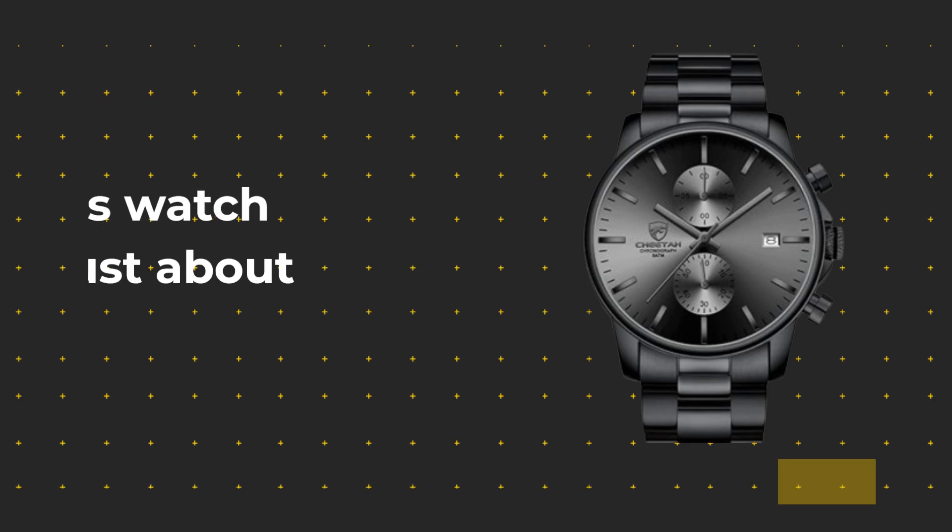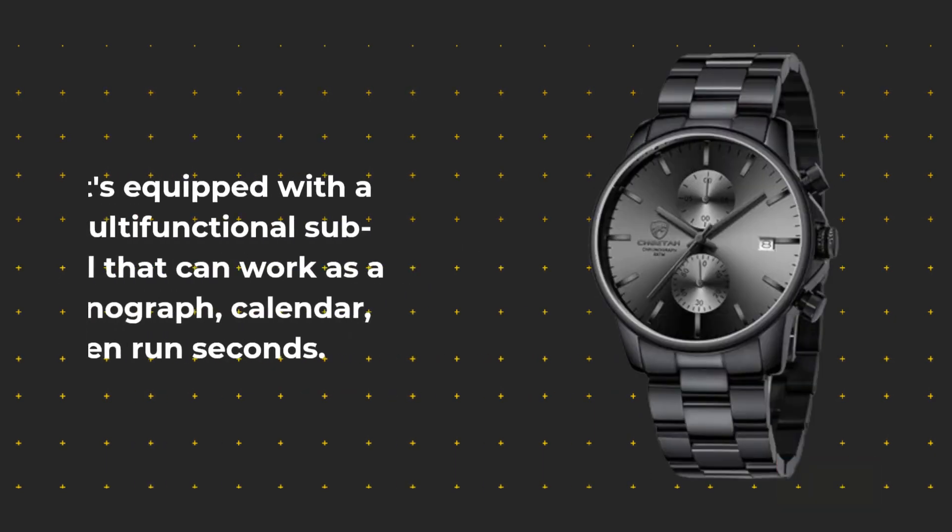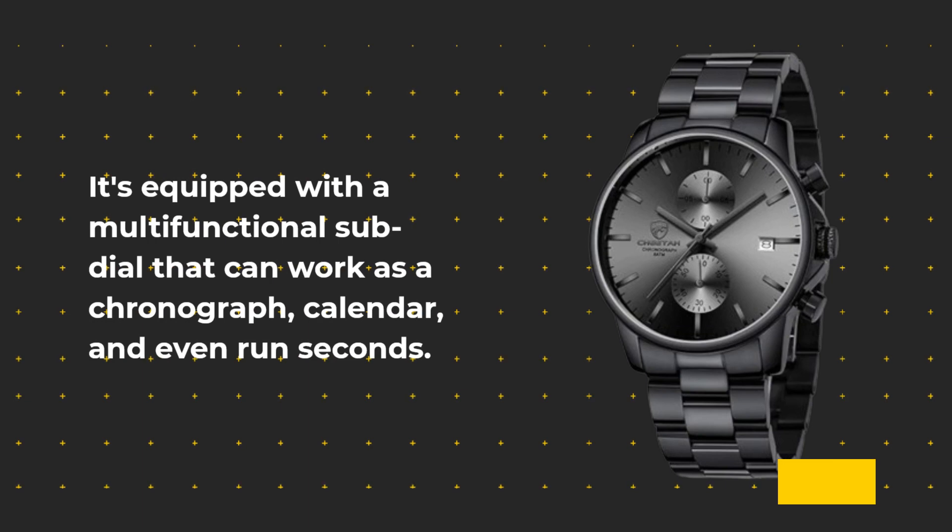But wait, there's more. This watch isn't just about telling time. It's equipped with a multifunctional sub-dial that can work as a chronograph, calendar, and even run seconds.